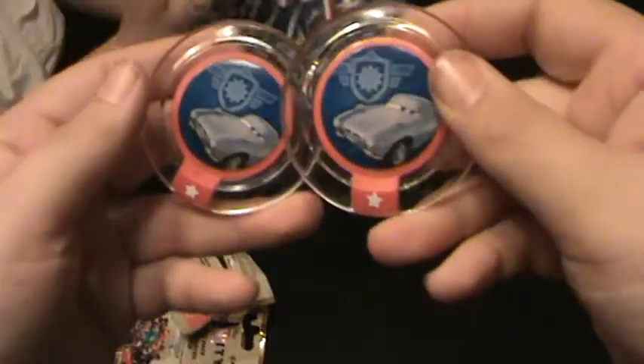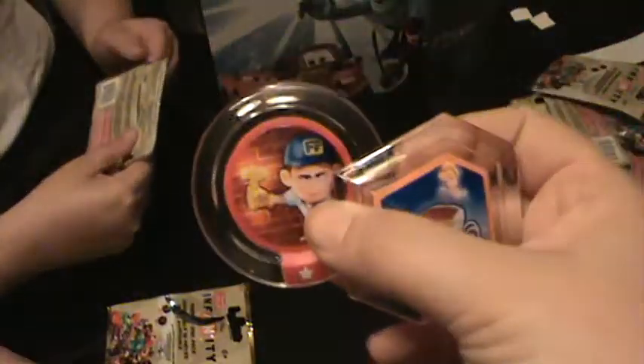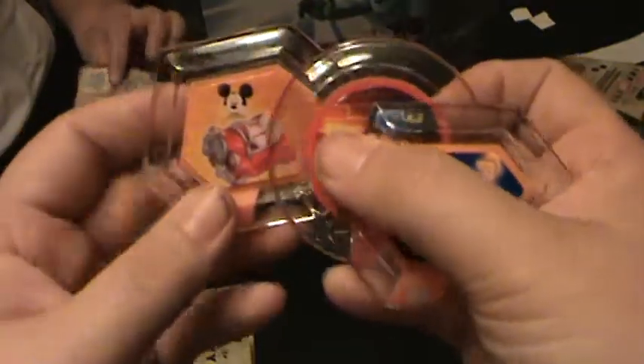Two Finn McMissiles. Cinderella's carriage. Fix It Felix — I think I have another one of these for sale too, so I have two Fix It Felix. I think I have two Mickey's Jalopies — four. And we already have five of those. That wasn't fun whatsoever. That was pretty unepic.